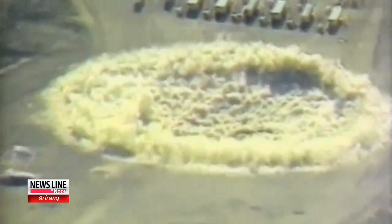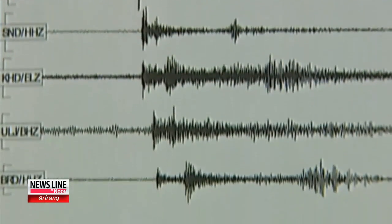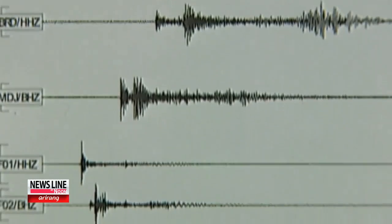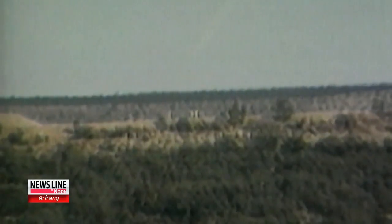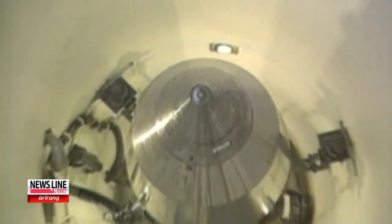On May 25th, 2009, the Korea Institute of Geoscience and Mineral Resources, a South Korean public research institution, detected a tremor from an earthquake in North Korea measuring 5.4 on the Richter scale. As it turned out, it was an artificial earthquake caused by North Korea's second nuclear test in Ponggye-ri.